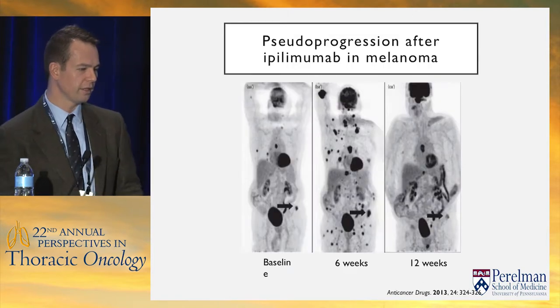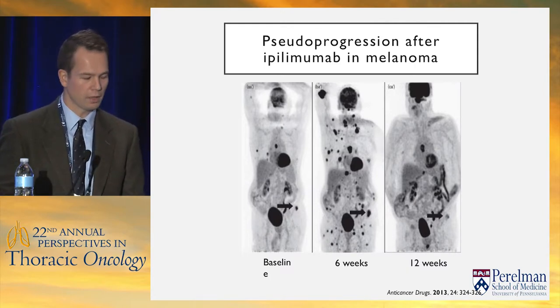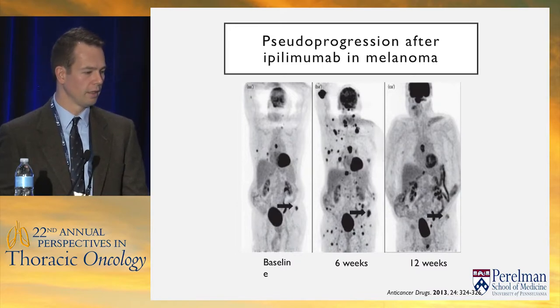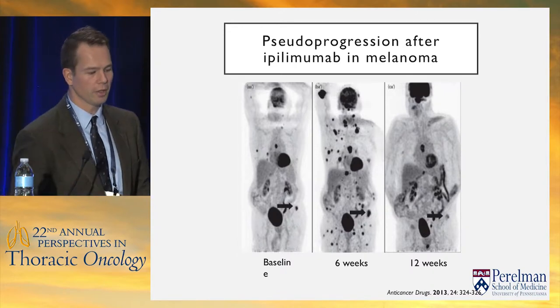We see a lot more of these cases in melanoma, where immunotherapy has been around longer, but we're seeing them in lung cancer too. Here's an example where it went from a few areas of disease, to disease everywhere, to disease almost gone — all within a three-month period.